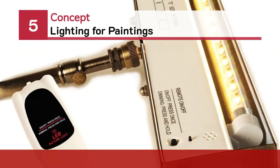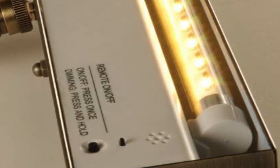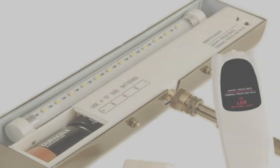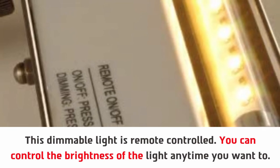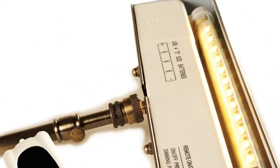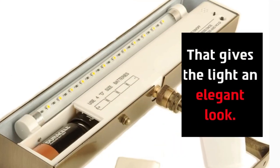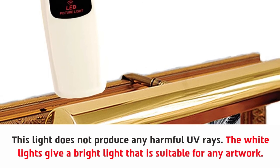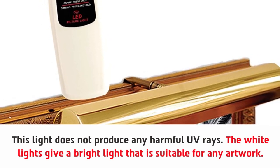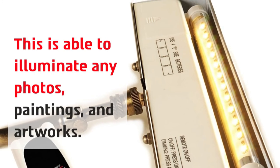Number five: Concept lighting for paintings. This dimmable light is remote controlled — you can control the brightness anytime you want. The outer side of the light is polished with brass, which gives it an elegant look. This light does not produce any harmful UV rays. The white light gives a bright light suitable for any artwork, and it is able to illuminate any photos, paintings, and artworks.